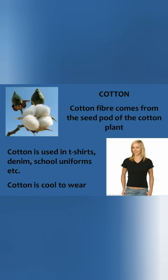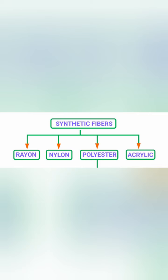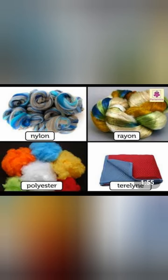These fibers we get from either plants or animals. The next one is synthetic fiber. Synthetic fibers are man-made and are also called artificial fibers. Examples of synthetic fibers are nylon, rayon, and polyester.